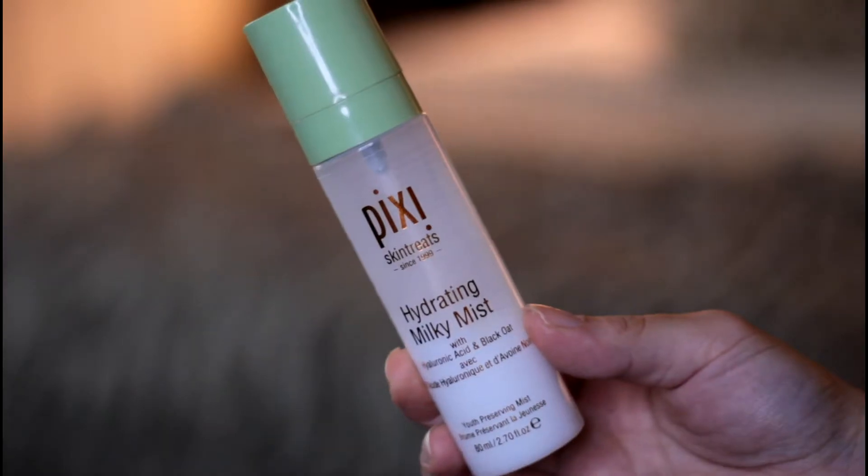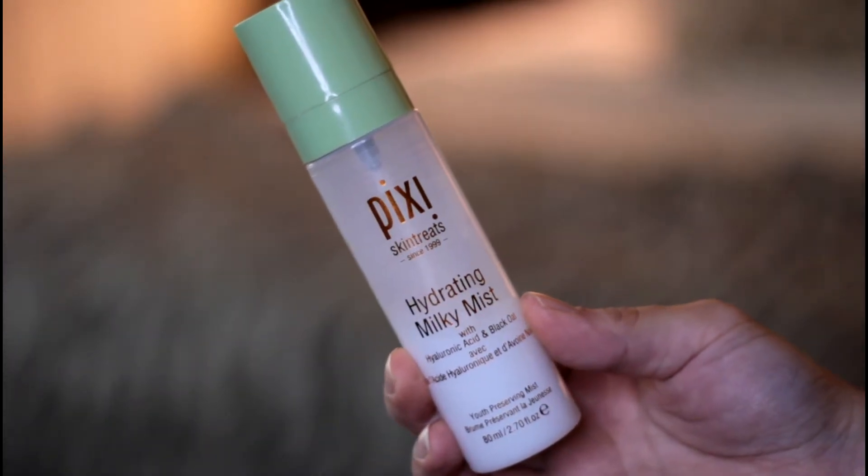I'm priming my face with the Wet n Wild Photo Focus Face Primer and then I am spritzing my face with the hydrating Milky Mist by Pixi just for some extra hydration.